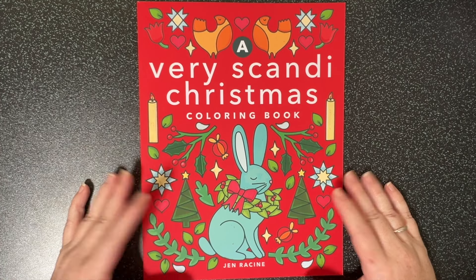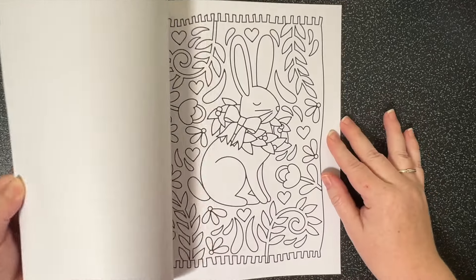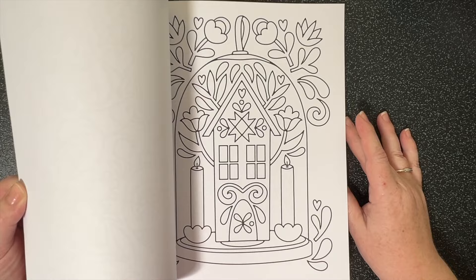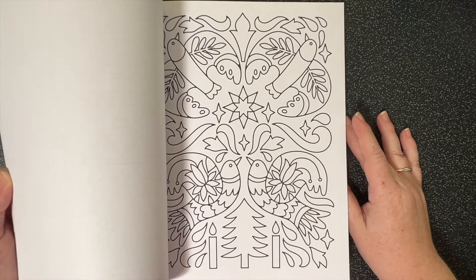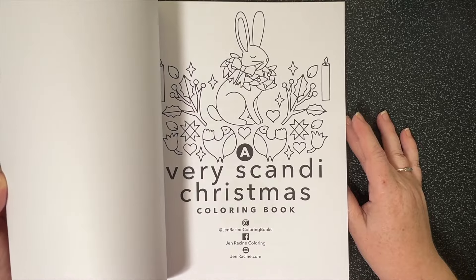With some more birthday money I purchased Jen Racine's A Very Scandi Christmas. I love Scandinavian style - both the modern stuff and the more folk style - so I'm looking forward to coloring in that this coming Christmas.